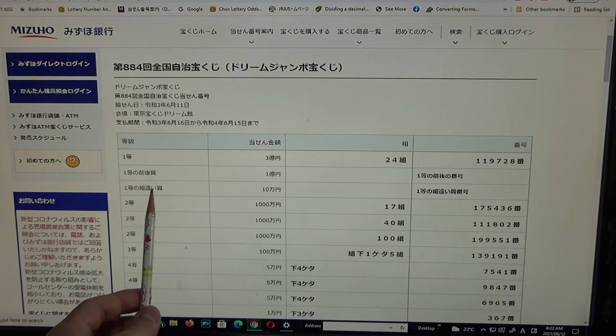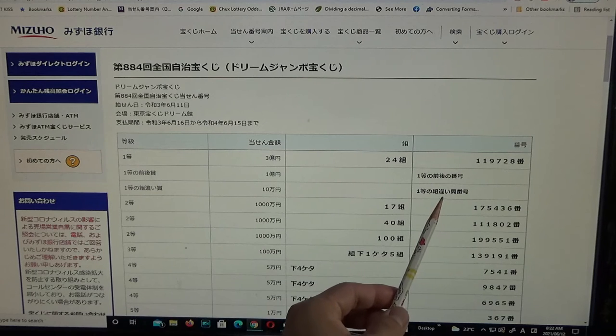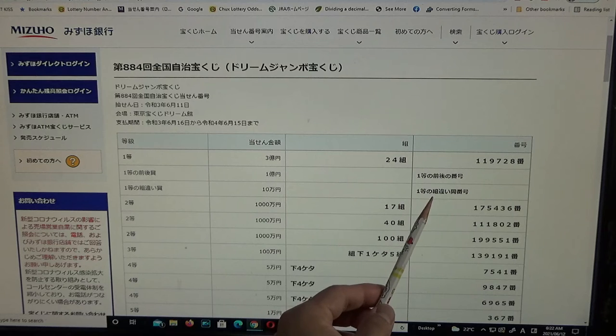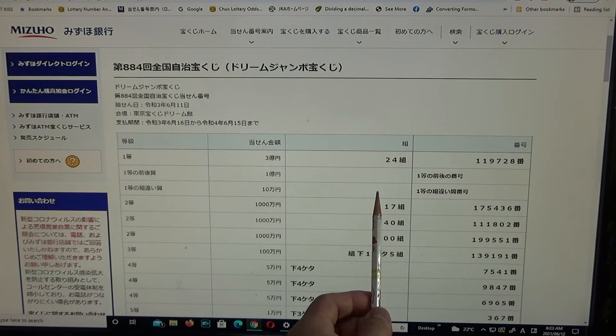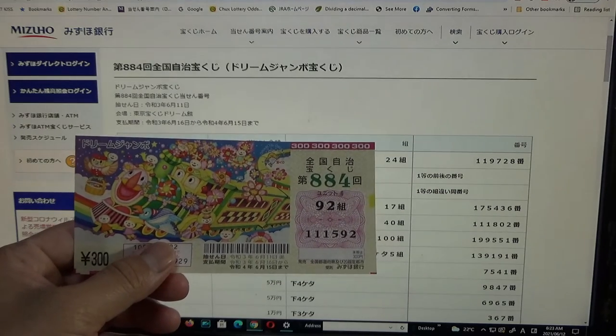To win the third first prize, Jumanen, you can have any grouping number but you must have the exact numbers from the first prize: 1, 1, 9, 7, 2, 8. How did I do? Of course I lost — no good.